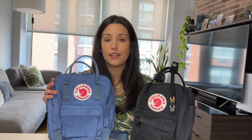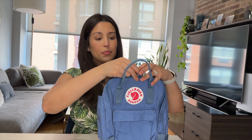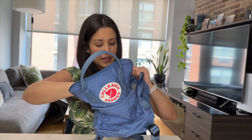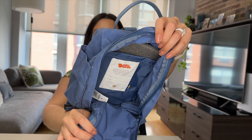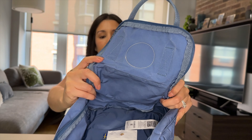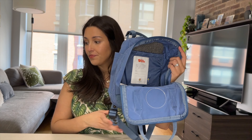Everything else from my last review remains true — it's very roomy. I'll quickly do a 'what fits inside' for you guys. If you haven't seen my previous video I'll link it, but I'll do a quick one now. Using my blue backpack — inside it still looks great after being washed, no fraying of any kind, and even after taking it to the beach it's still pretty clean inside.